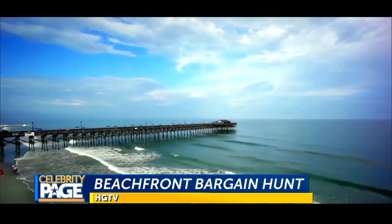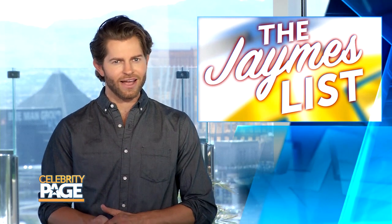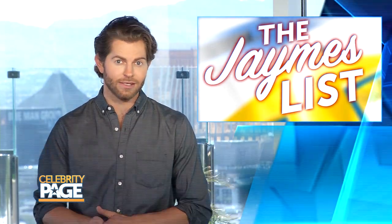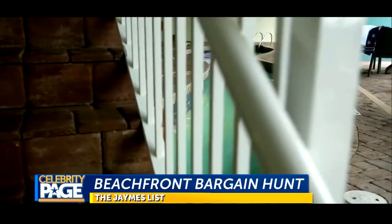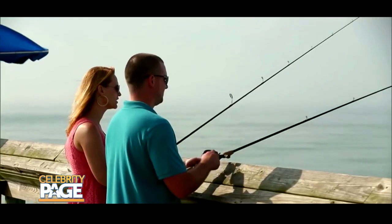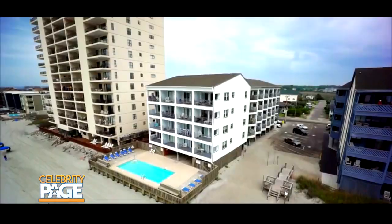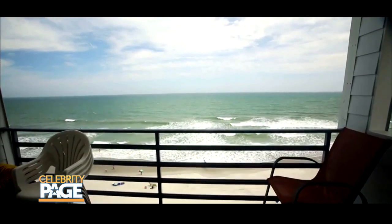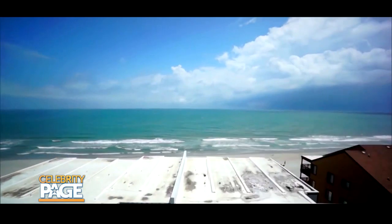Next up, ever dream of moving to the beach but think you can never afford it? Think again, because Beachfront Bargain Hunt is all about finding those homes at affordable prices. Our price range — we'd like to be at $150,000. Home shoppers take a look at several houses, all with a smaller price tag, before deciding on the one. We decided on the Carolina. This show is a fun escape, too, because it takes you to the beach even if your summer plans don't. You can see the ocean from almost every room, and after a few episodes, it just might inspire you to beachfront bargain hunt yourself.